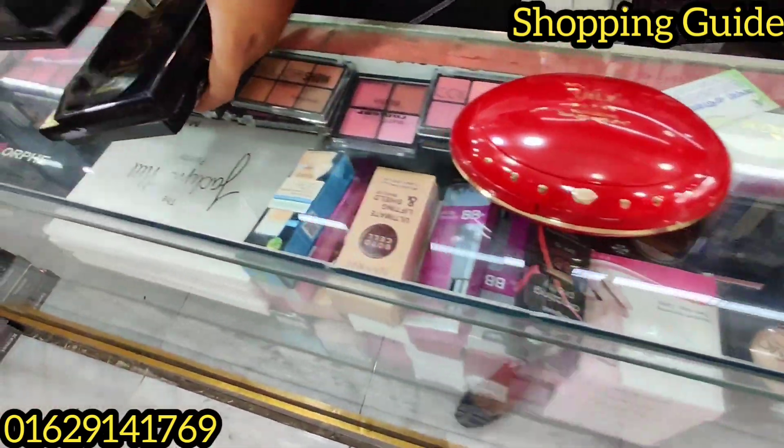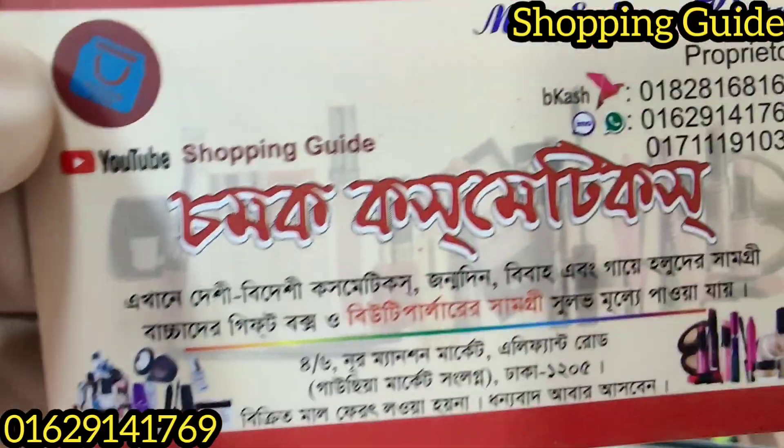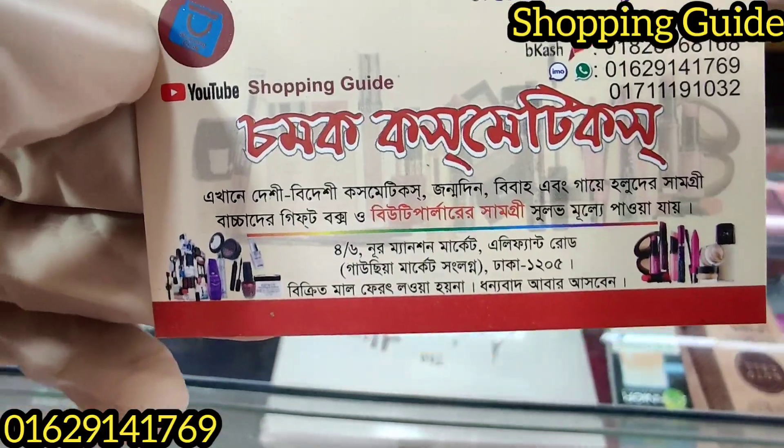This is not the makeup box, but I have a shop for this shop. It's a price, but it's a price.